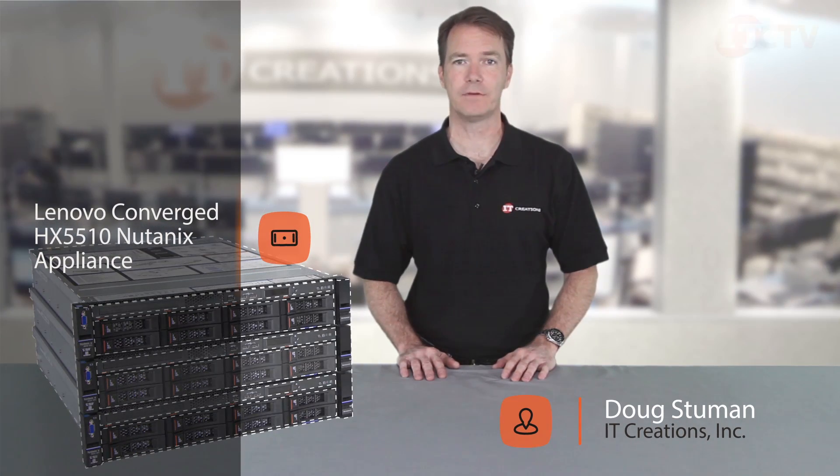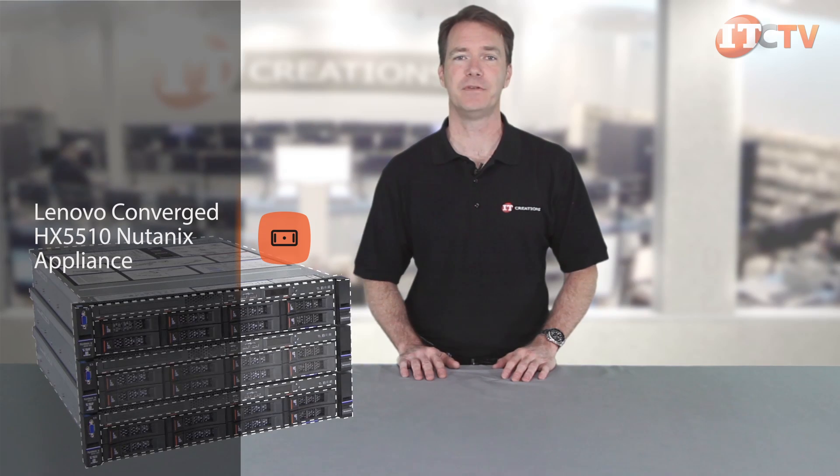Hi, Doug Stumann with IT Creations. Today we'll be reviewing one of Lenovo's new line of converged HX Series Nutanix appliances, the HX5510.